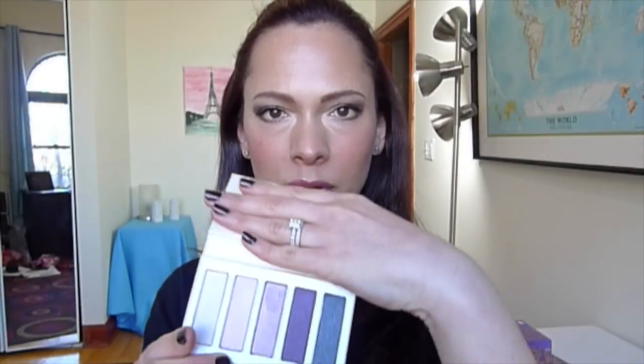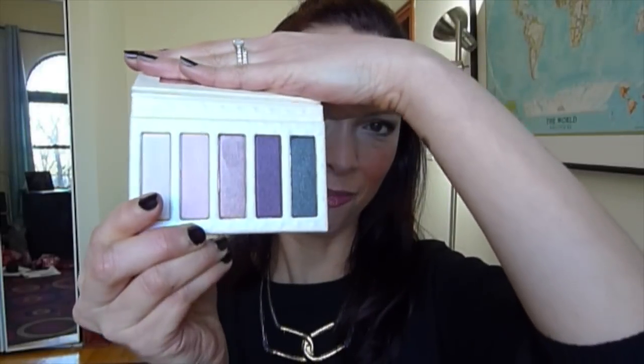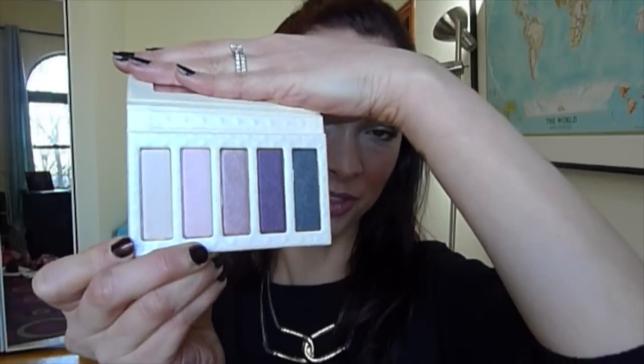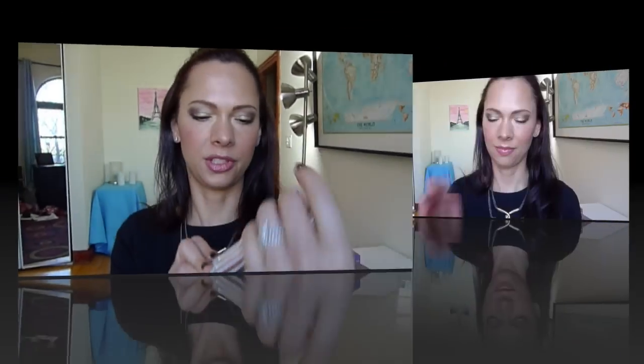We're going to open Platinum Status now. This one has a cream-colored case and the other is a bronzy case. This palette is purples — or at least that's the focus — and I love purples. I planned to get just this one, but when I saw Solid Gold in person, not just on the website, I decided to get them both, because they are such phenomenal deals.